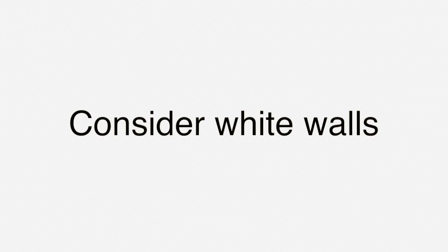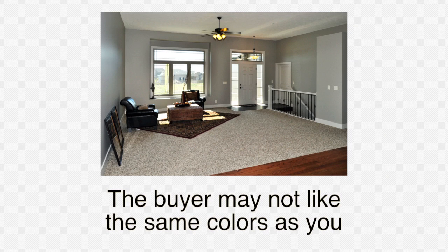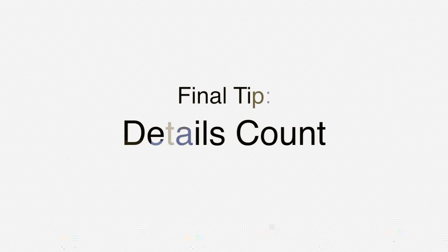Consider white walls — white walls reflect light and make rooms appear larger. Yes, color is always nice, but the problem is the next buyer may not like the same colors as you do. Here's one final tip: details count.